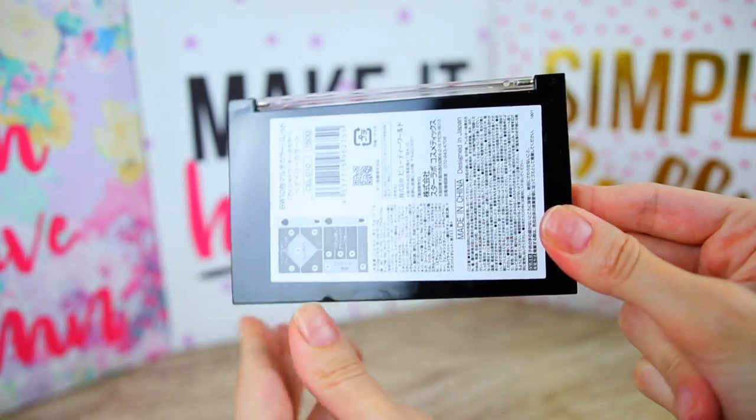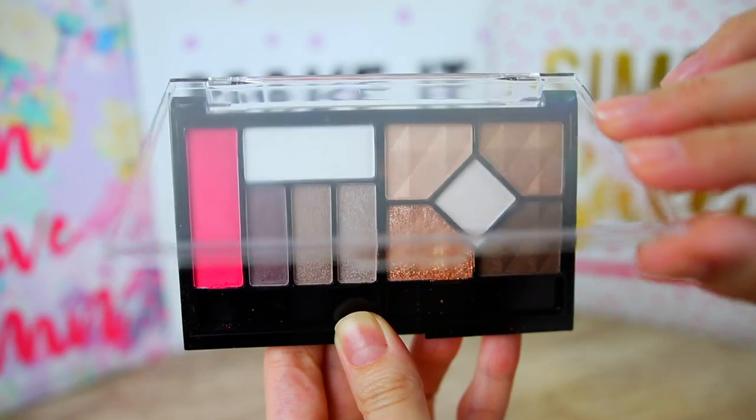Up next we have a palette by the brand Beauty World — it reminds me of a Maybelline palette with plastic packaging. This is made in China and designed in Japan. It's a makeup palette with products for your eyes, cheeks, and face. We have a lot of shades — I think some are for brows, they look like brow shades — and some neutral shades I'm guessing work as blush. We have some sponge tip applicators too. The blush is very pigmented — I'm guessing I'm gonna have a lot of makeup products from both boxes, so let me know if you want to see a full face makeup look.